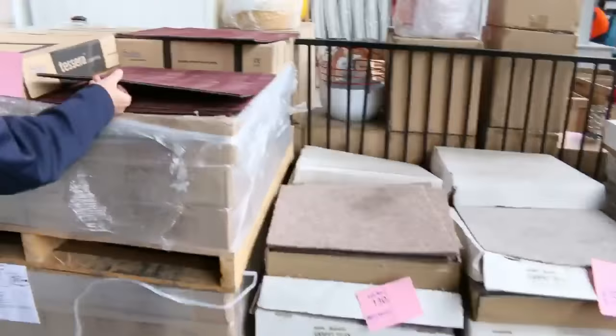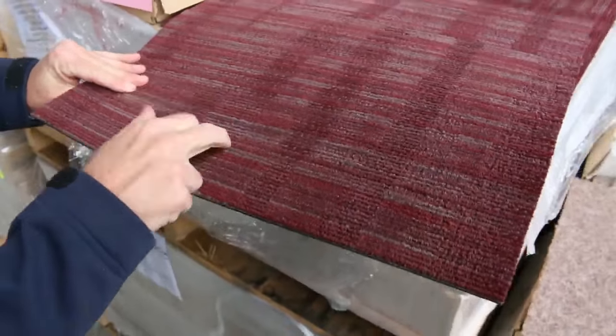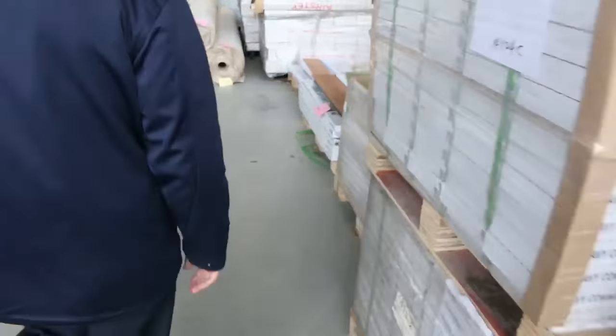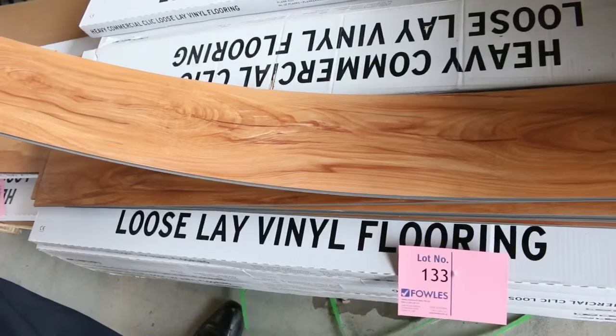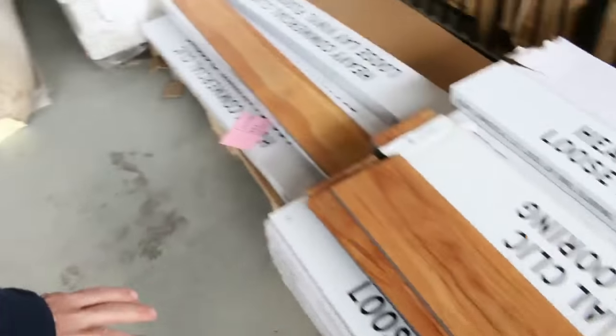We've got some carpet tiles — this one in particular is a good one. It's a commercial heavy duty solution dyed nylon, normally up around about $60 a meter, but tomorrow at the door $12 a square meter. We've also got some vinyl planks. We're down to the last of it, so this is the last opportunity to get your hands on some vinyl planks. They've been selling for $10 a square meter — an absolute steal at $10.